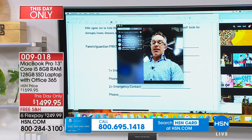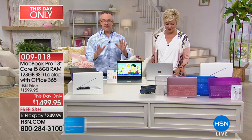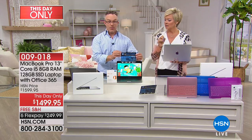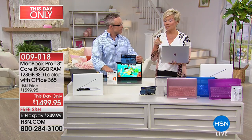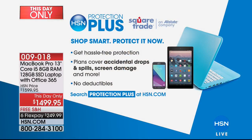We're also including Protection Plus — if you want to add an additional one, two, or three years of coverage, our sales reps have all the information. It gives you peace of mind because things happen. You get hassle-free protection on accidental drops, spills, screen damage, and more — no deductibles, which may be my favorite part. It's an Allstate company, so you're backed well on every level.